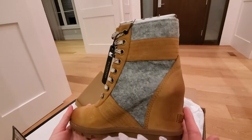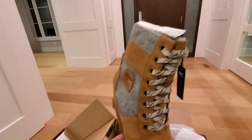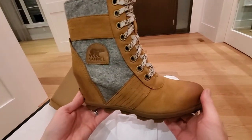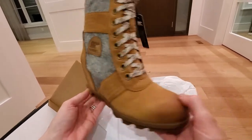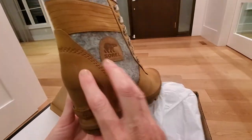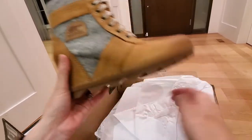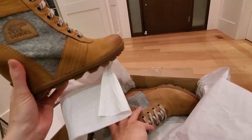Very nice. They've got the hidden wedge to give some height. What I like about them is that they are fall, they're casual, but they've got a bit of edge. They're fun. They would look great with a chunky sweater. And with the hidden wedge inside, which is about three and a half, four inches high, you'll get some nice height without it being obvious that you're secretly wearing a heel.